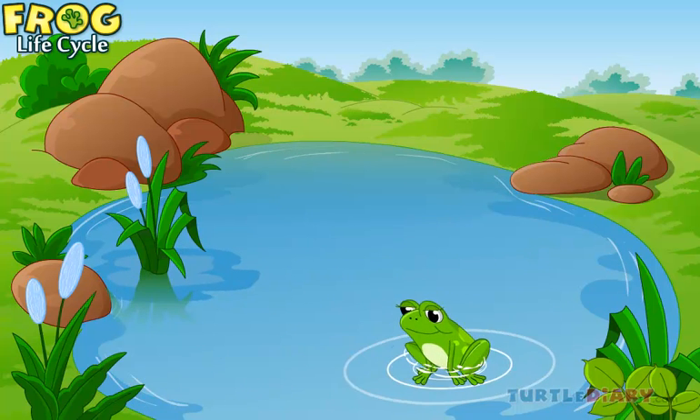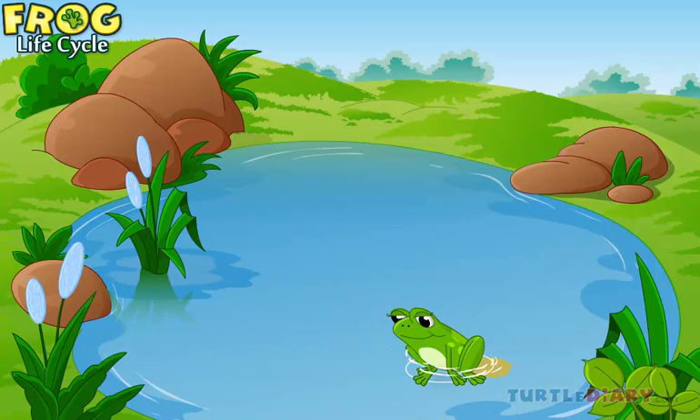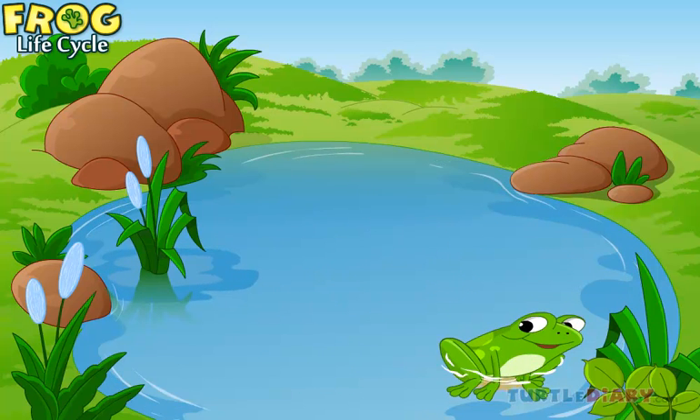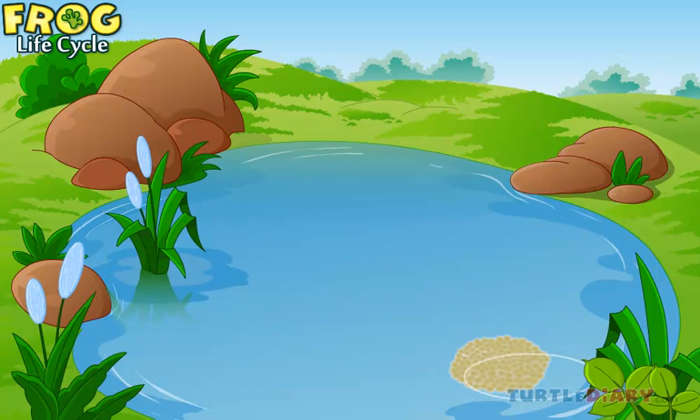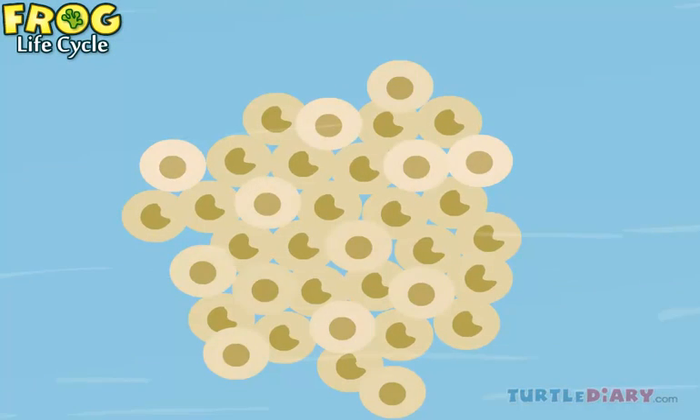Frogs lay their eggs in calm or static water. These eggs float on the surface of the water body. Some of them die while others hatch.